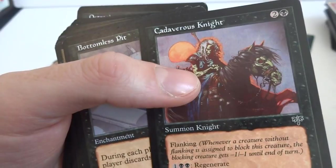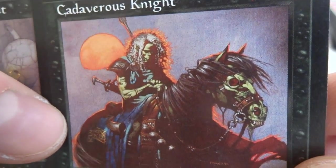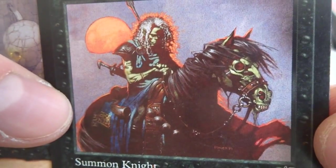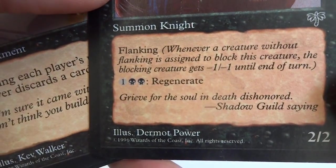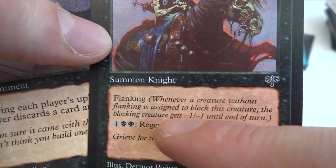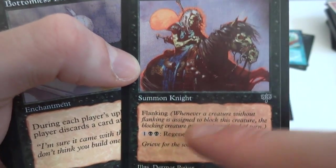Plague Beetles — very pretty looking beetles. Look at this Cadaverous Knight — looks like a skull guy, very beautiful art, love the shading. Kind of a pink hue from the sunlight, looks like he's almost on fire but the sun's reflecting on him. Beautiful purple background, wonderful horse — even the horse is undead. Drawn by Dermot Power. Two and a black, Summon Knight, Flanking: whenever a creature without flanking blocks this creature, that blocking creature gets -1/-1 until end of turn. 2/2 for two and a black, with regenerate — awesome.